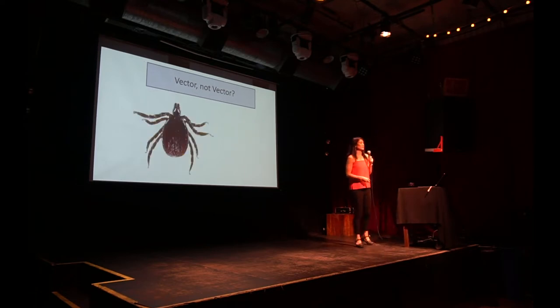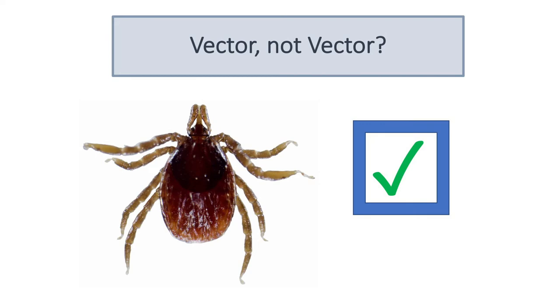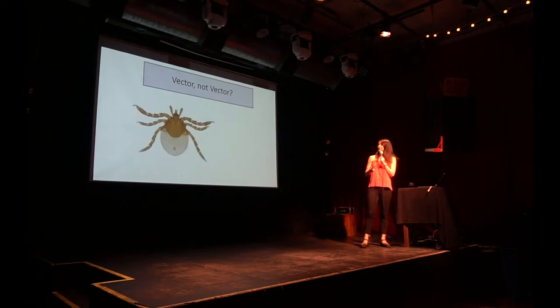Correct! You guys got it. This is the vector of Lyme disease in California — this is Ixodes pacificus. It's a nymph.